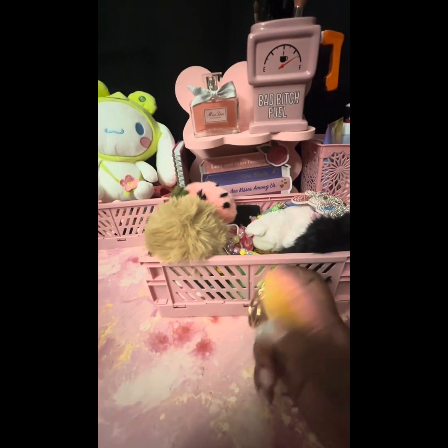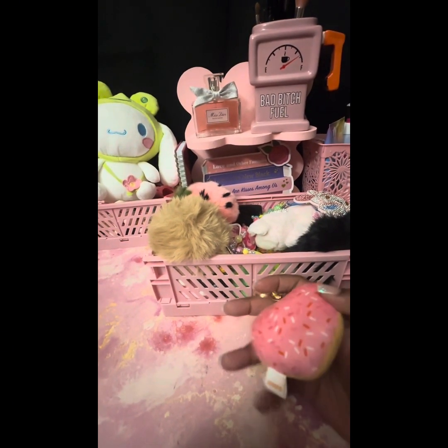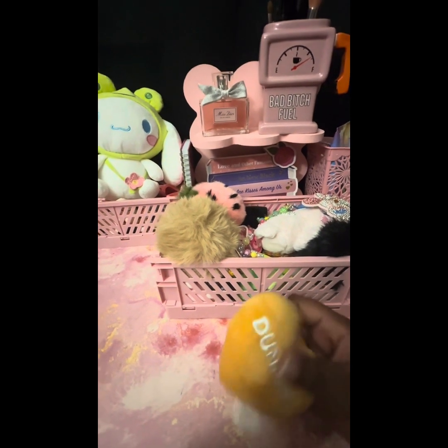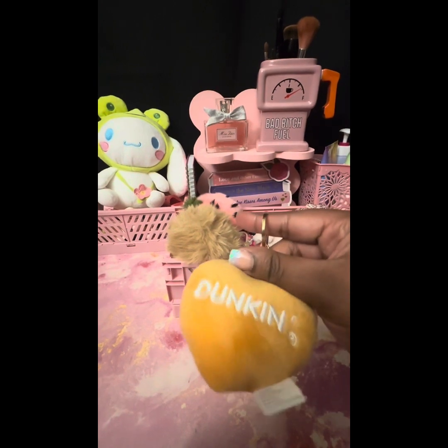Next, another heart charm — this one is actually from Dunkin' Donuts and I'm pretty sure this was $6.99 or $7.99, straight from the Dunkin' Donuts drive-thru. I thought it was so cute — it's a little strawberry donut.